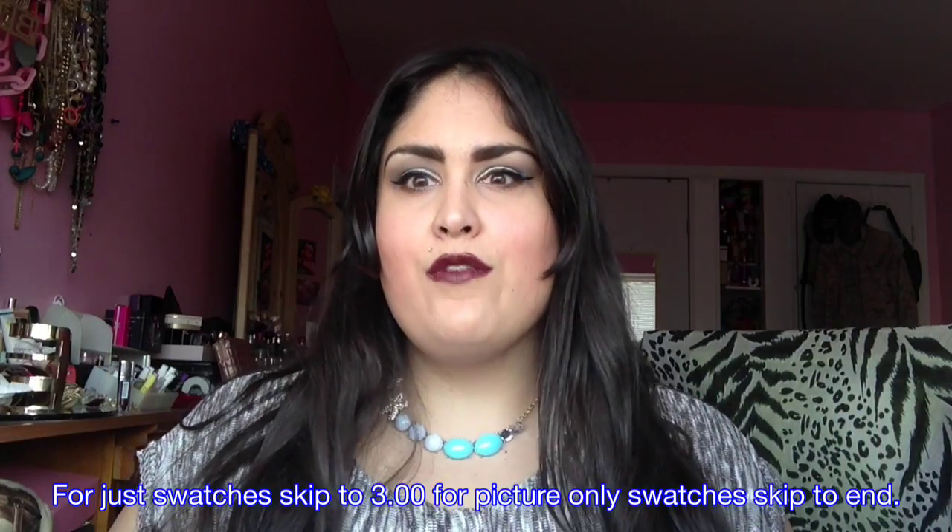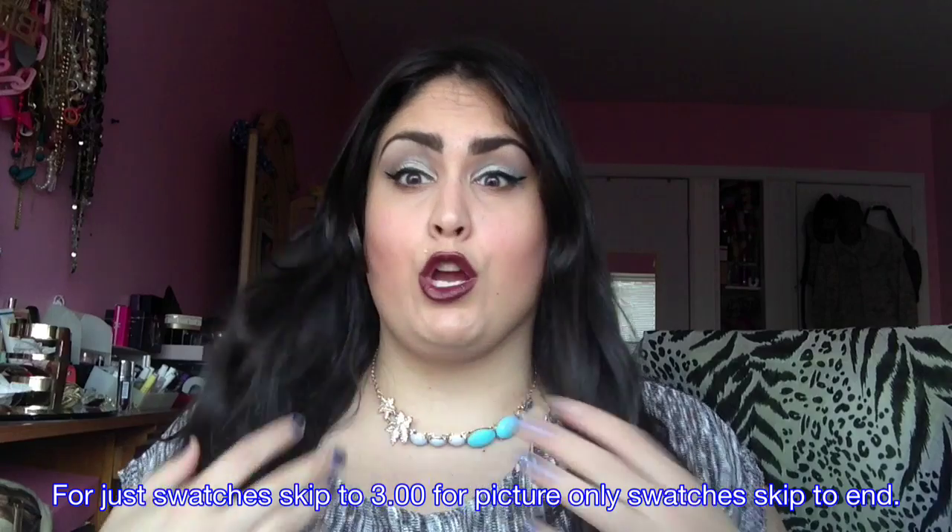Hey everybody, today I'm going to bring you the entire Buffs collection from Maybelline. Let me just quickly get some information out there. They are permanent. They can be found in drugstores. If you are having trouble finding them in drugstores, or if you go to the drugstore and all of the ones in your store are used — Target.com.